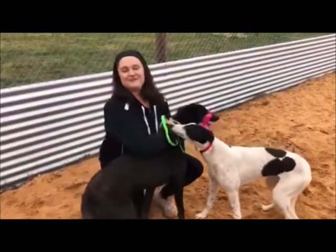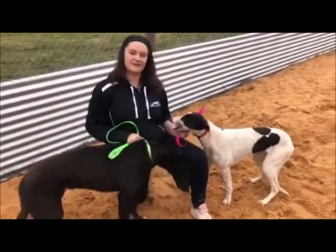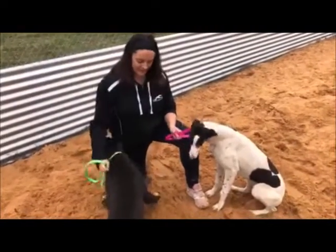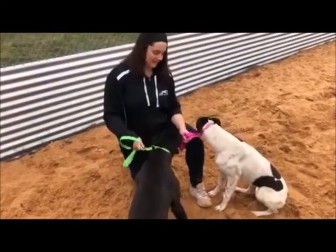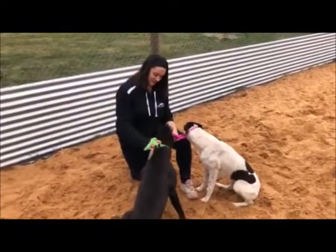Hi guys, it's Jess here from Spolly Syndications. I'm out in the straight track with Marvel and Four today, two of our Lesbon Gem Banjo Boy puppies. They're seven months old this month. These two are being raised together in one of the straight run paddocks, about 60 meters.